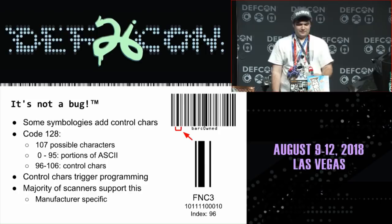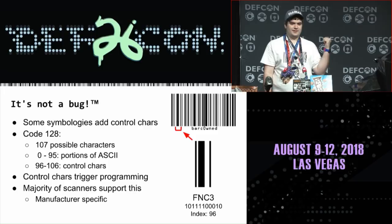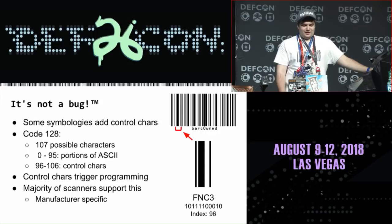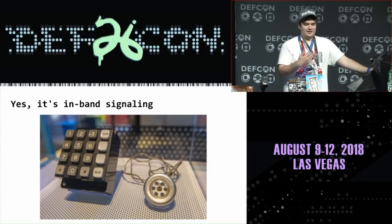It's not a bug — a lot of manufacturers add special features in. Code 128 has a hidden character right after the start code called FNC3, which is our best friend in some of these examples. It tells the scanner this isn't a normal barcode — this is a programming barcode. A lot of scanners support this; it's a little manufacturer-specific. And if this is starting to sound familiar, it's because this is basically in-band signaling, like the blue box, just modernized. We haven't learned our lessons from decades ago.